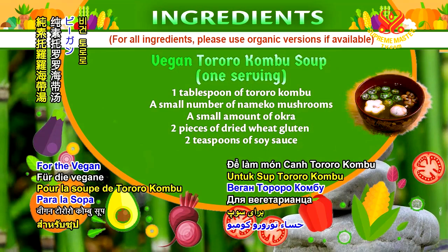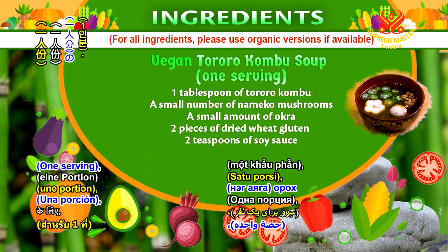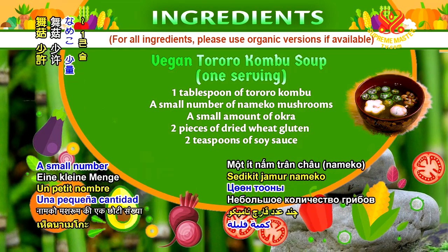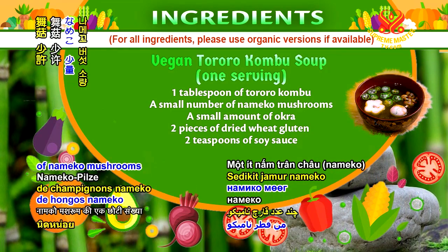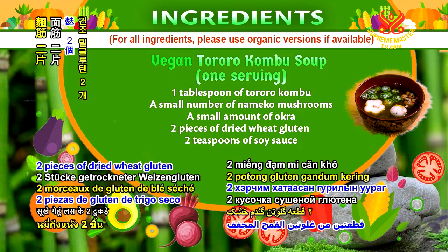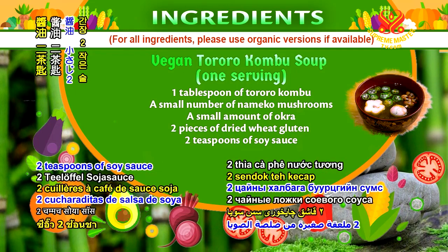For the vegan tororo kombu soup, one serving: the ingredients are 1 tablespoon of tororo kombu, a small number of nameko mushrooms, a small amount of okra, 2 pieces of dried wheat gluten, and 2 teaspoons of soy sauce.